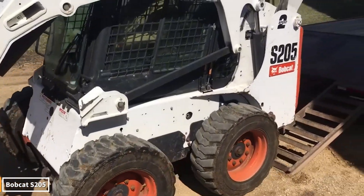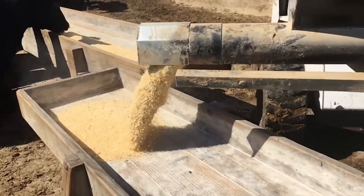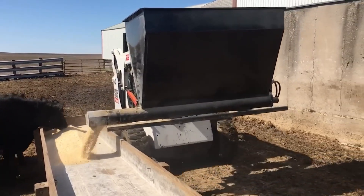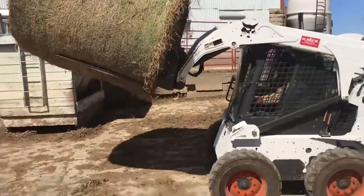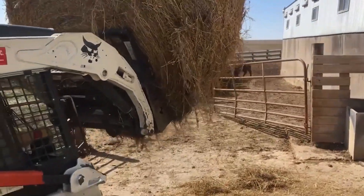Don't be fooled by its compact size — this machine exudes power in every move. It lifts heavy loads, maneuvers expertly in tight spaces, and performs like a beast to speed up your work. The powerful thrust of its excavator, gripping the soil, leveling the ground, and carrying loads with ease, captivates onlookers.